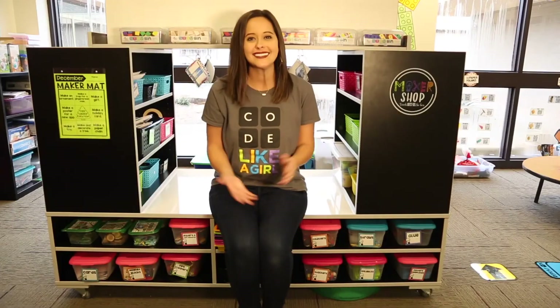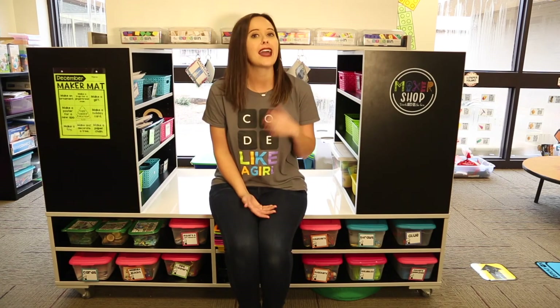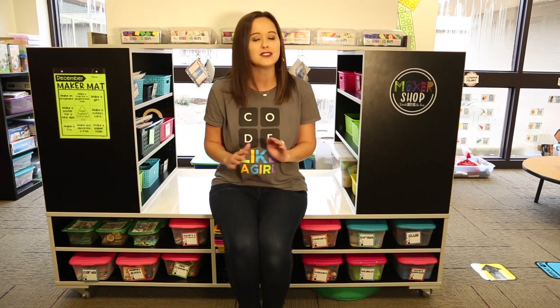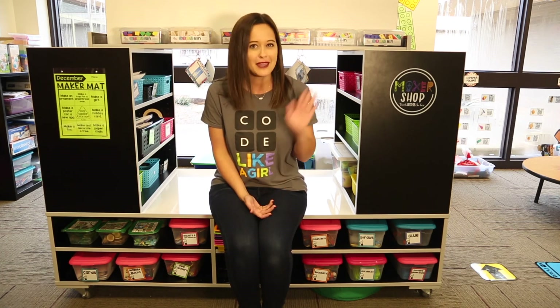I hope you're just as excited as I am for the Hour of Code and implementing all of these fun coding activities in your class. Whether you are ready to try unplugged coding, plugged-in coding with apps and websites, or even some robotics, your students are going to be so engaged — it's going to be a wonderful December celebrating coding together. Happy Hour of Code!